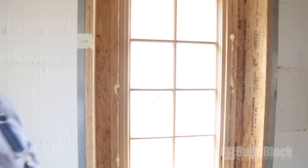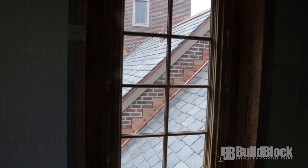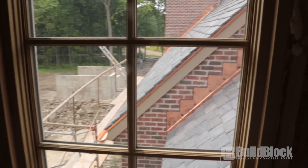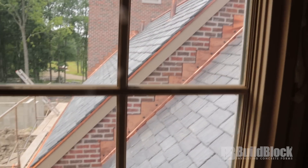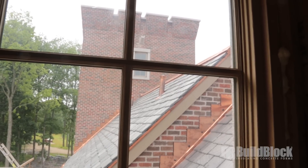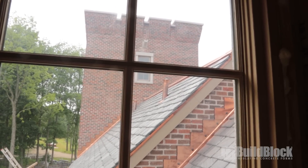You get the view of the slate, you get the view of the tower, you get all the copper. The copper will just age naturally — we're not going to do anything to it. It'll just kind of turn a dark brown. It's only going to be shiny here for a few more months.